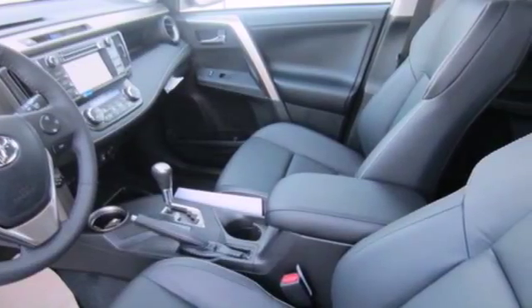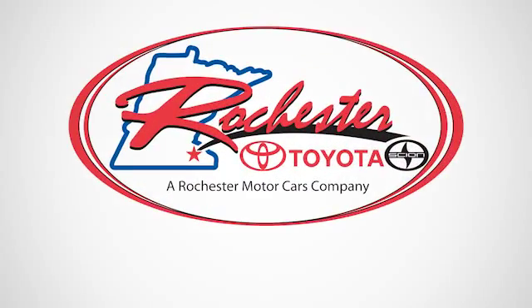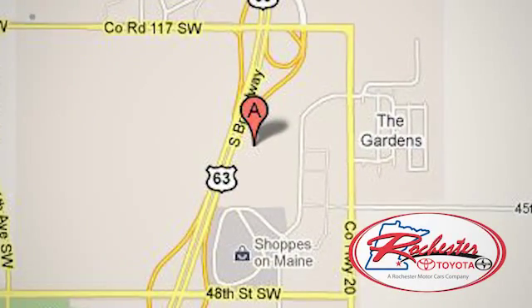Load up the family and take this RAV4 out for a test drive today. Experience the difference at Rochester Toyota Scion. We're conveniently located between 40th Street and 48th Street, southeast on Highway 63 South in Rochester, Minnesota.